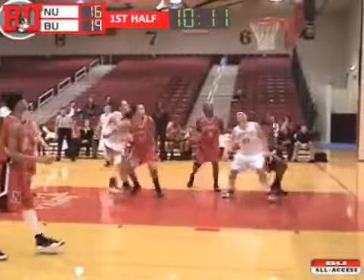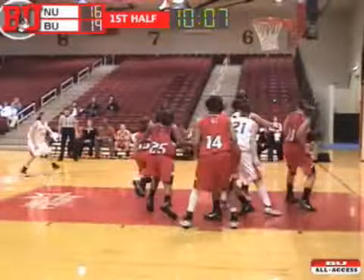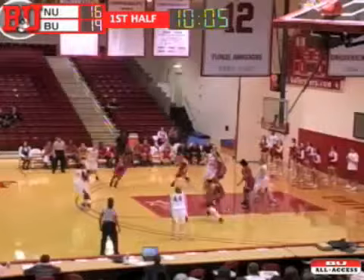Stewart trying to go one-on-one against Mayberry. Left-handed hook on the way, no good. Offensive rebound by Hinton, off glass, no good. Rebound is tipped and controlled by Stewart.